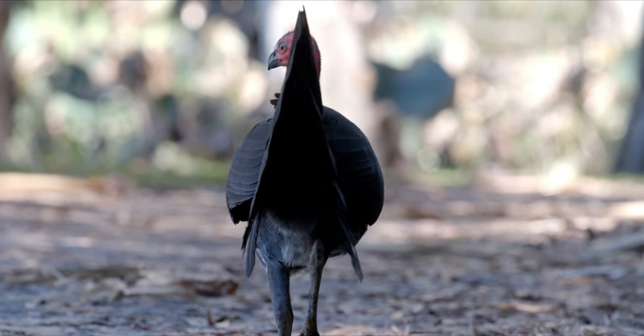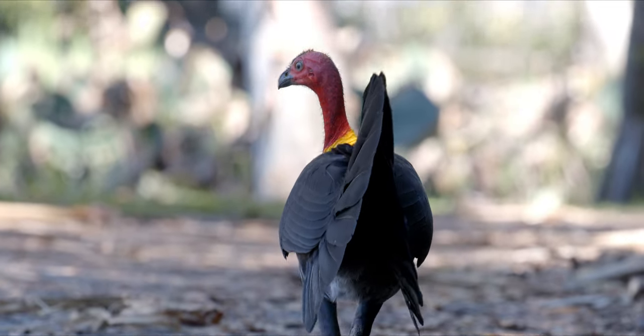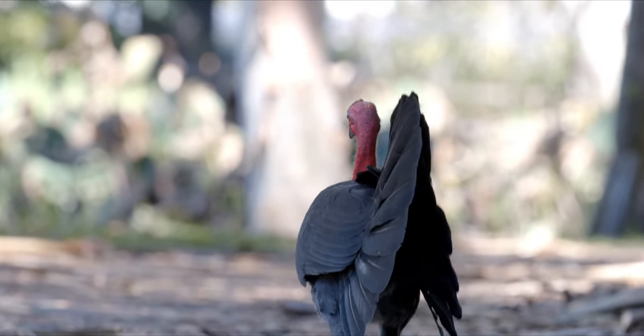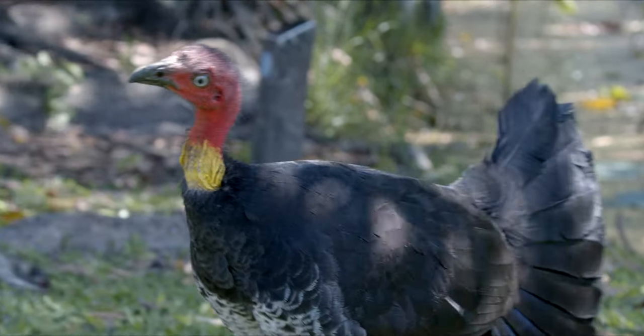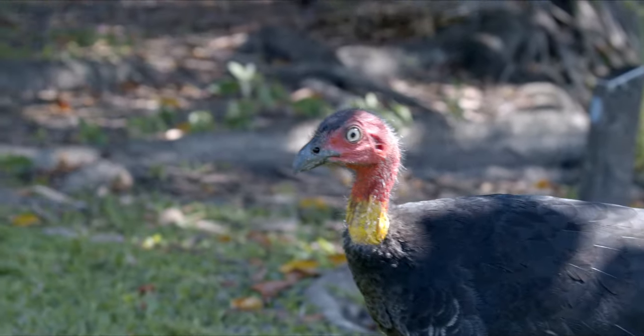Now good luck confusing this guy for anything else. That big old red head sticks out like a sore thumb. And they got that little yellow necktie too. The northern subspecies, they live up in Cape York, and that necktie is more like a pale purple.